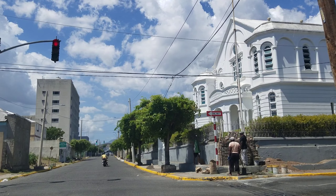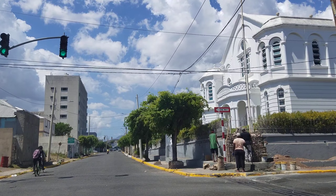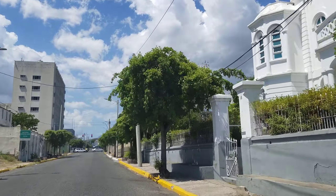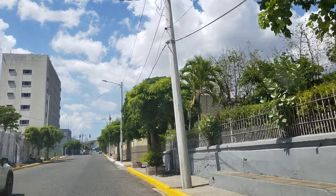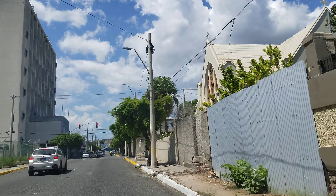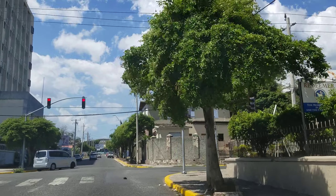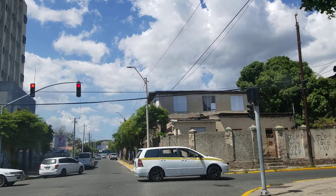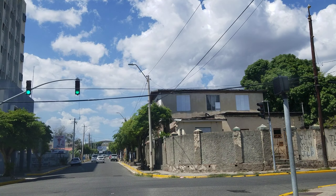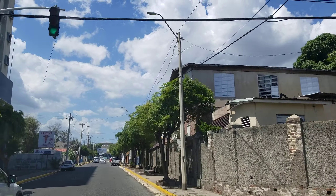Straight ahead on the left, that was the head office of TOJ — the first telecom company in Jamaica. That's where they had all their equipment and everything, but that building is now abandoned; I think the UDC operates or owns it. TOJ was sold to Cable and Wireless, whose head office was on Halfway Tree Road, and then Cable and Wireless was sold to or changed its name to Flow.